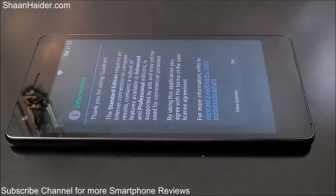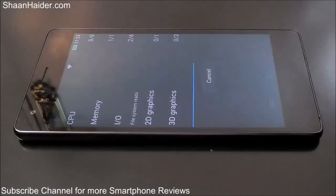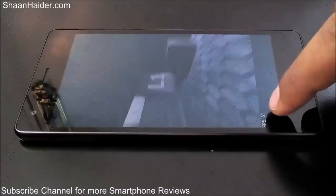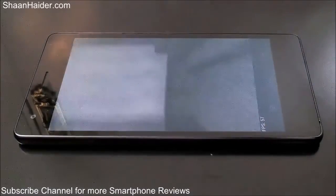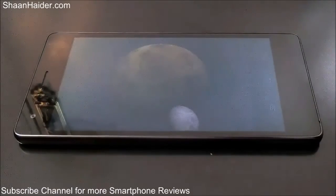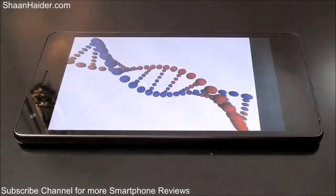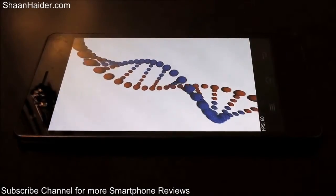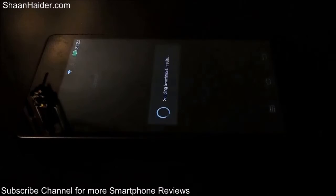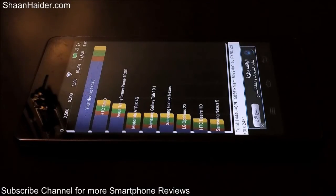Let's go and perform our last test today, which is Quadrant Standard. As you can see, the Quadrant Standard test covers CPU, memory, I/O, 3D graphics rendering, and 2D graphics rendering. You can see that the FPS it's getting right now is 60 plus. The test is now finished and here is the score — our device has scored 14,446, which is pretty good in this Quadrant Standard test.